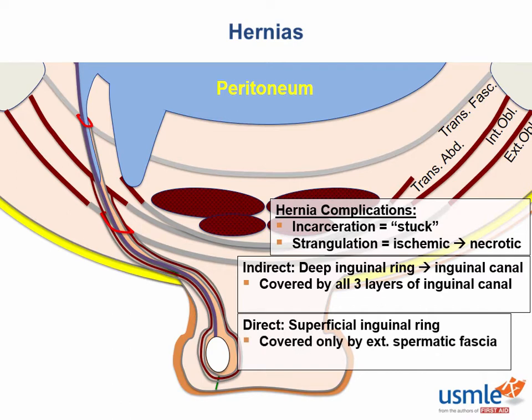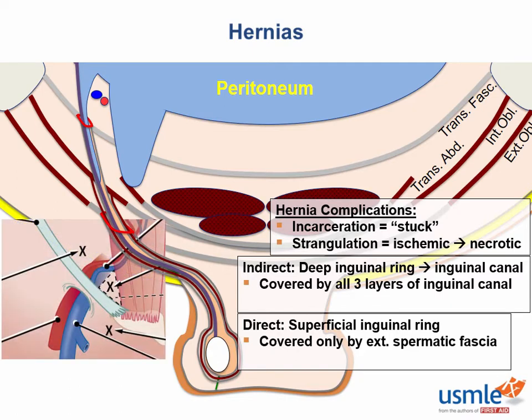The other high-yield anatomic landmark to remember is the inferior epigastric vessels. These run from around the area of the inguinal ligament superiorly and medially towards the rectus abdominis. They reliably run just medial to the deep inguinal ring, making them a useful landmark: indirect inguinal hernias emerge lateral to the inferior epigastrics, and direct inguinal hernias emerge medial to them. The USMLE loves this one.